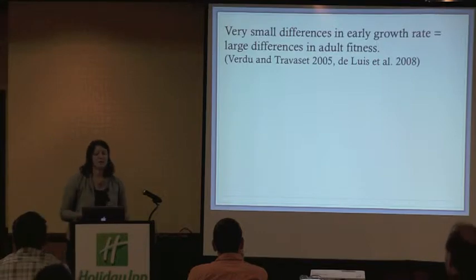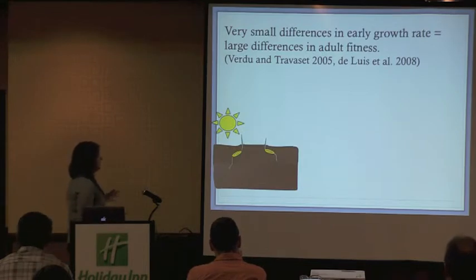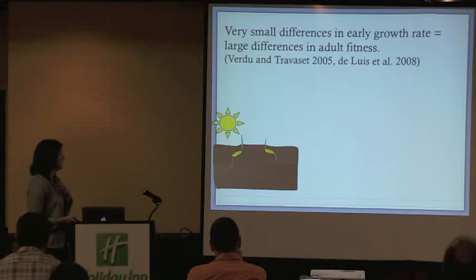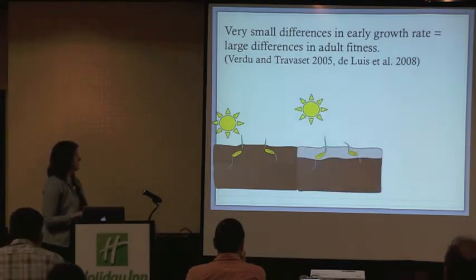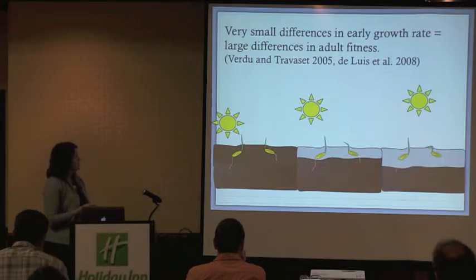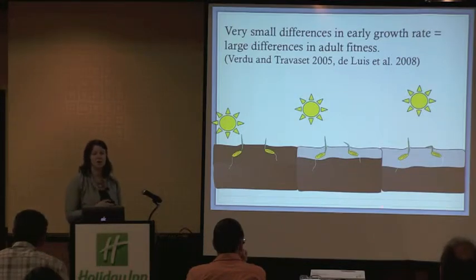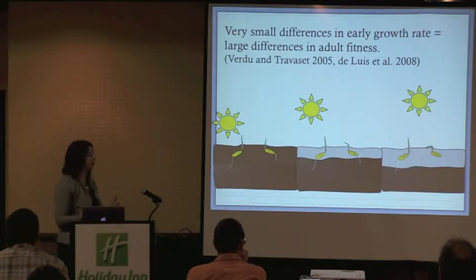Research has shown that even small differences in early growth rates — sometimes even a matter of days — can equate to large differences in adult plant fitness. As a theoretical illustration: two seeds sown at the same time in the same soils and moisture, as the season progresses, the seedlings race to beat drying fronts and get roots into moister areas. As the soil profile dries, even small differences in root lengths will equate to great advantages long term, both in harsh environments and when competing in the field.